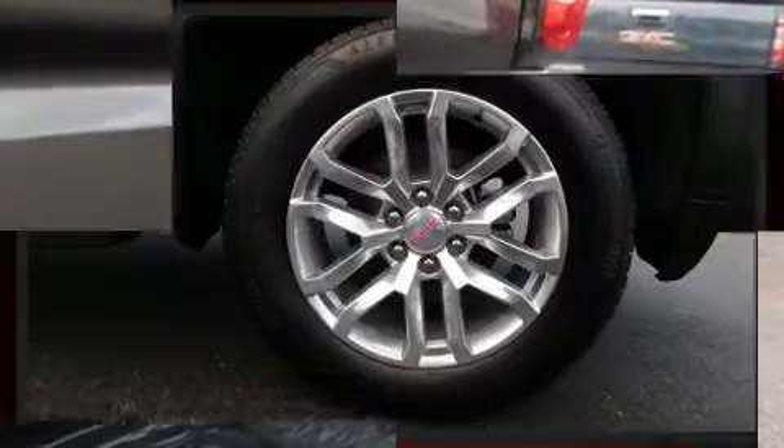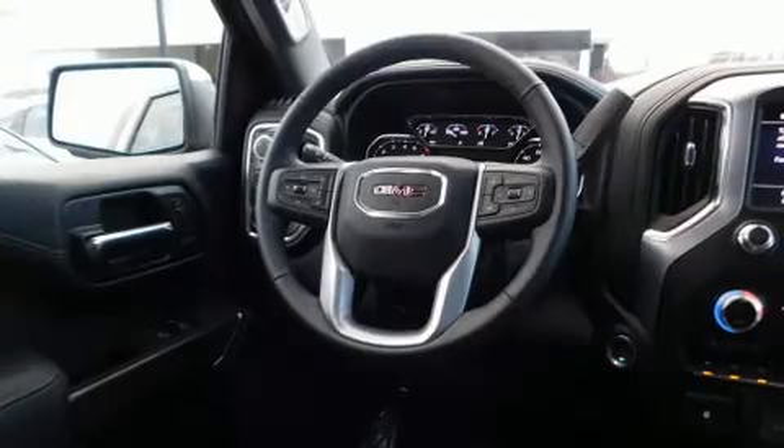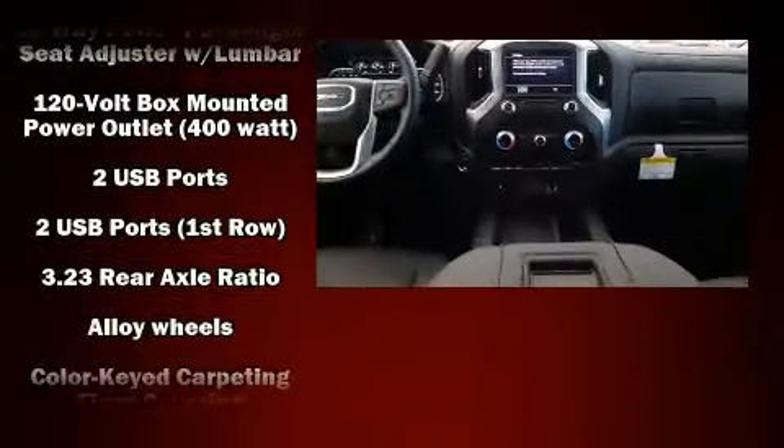Top features include heated front seats, front and rear reading lights, a power seat, a rear step bumper, an outside temperature display, front fog lights, power door mirrors and heated door mirrors, and leather upholstery.